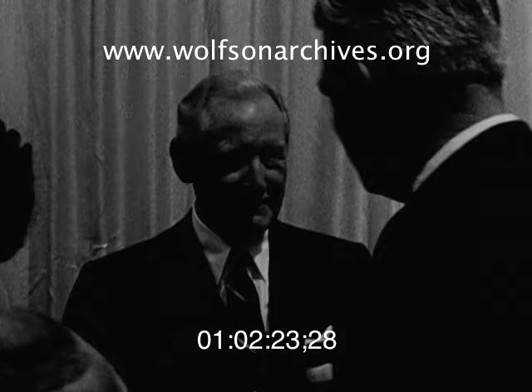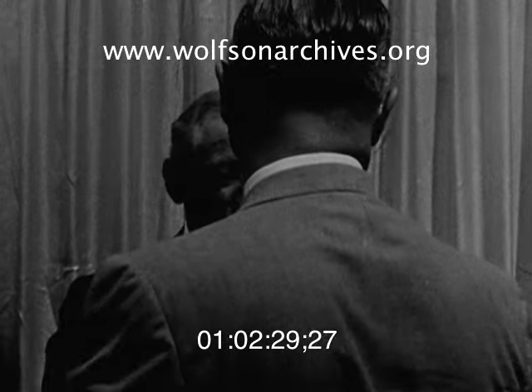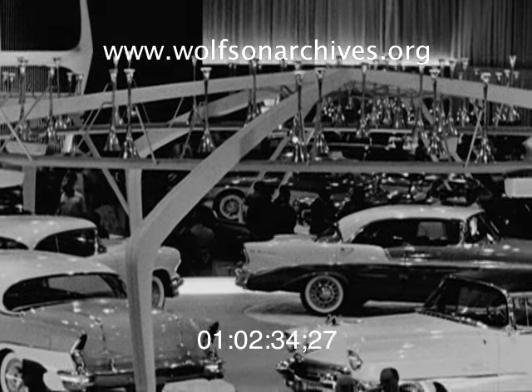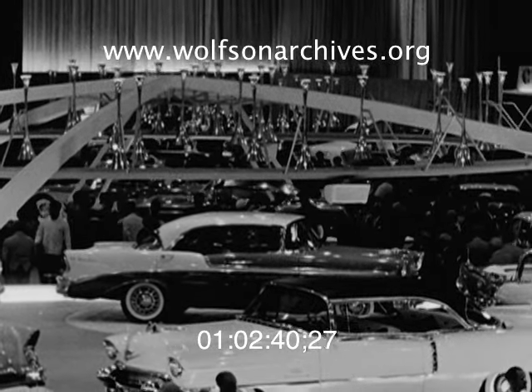The three-year total for the Motorama in Miami is over one million. Three hundred sixty-four thousand attended last year, with more than that expected to view the extravaganza this year. It opens tomorrow, times 10 a.m. to 11 p.m. daily except Sunday, and will run through February 12th.